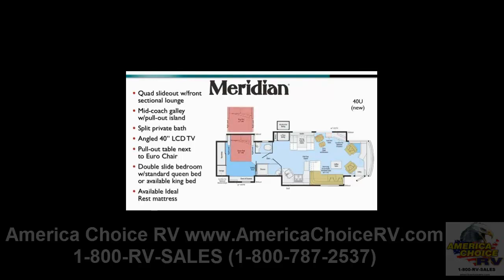The bedroom incorporates dual slides, creating a wide-open feel. The standard queen can be replaced with an optional king bed. And as with all Meridian and Meridian B-Class models, an ideal rest mattress is optional.